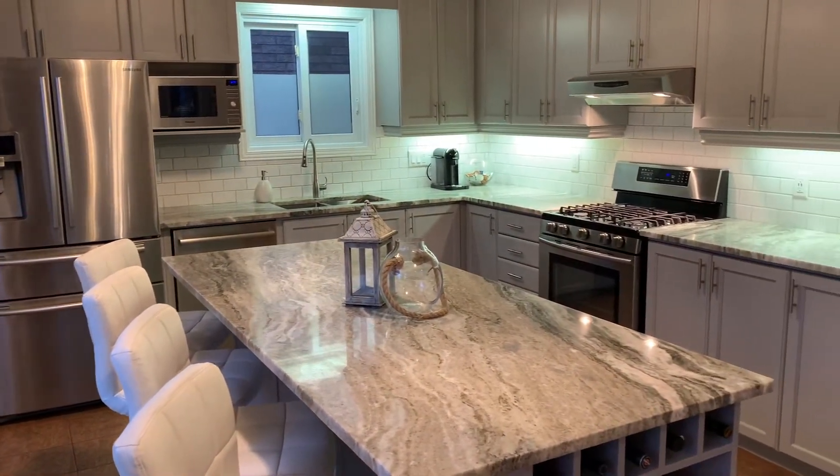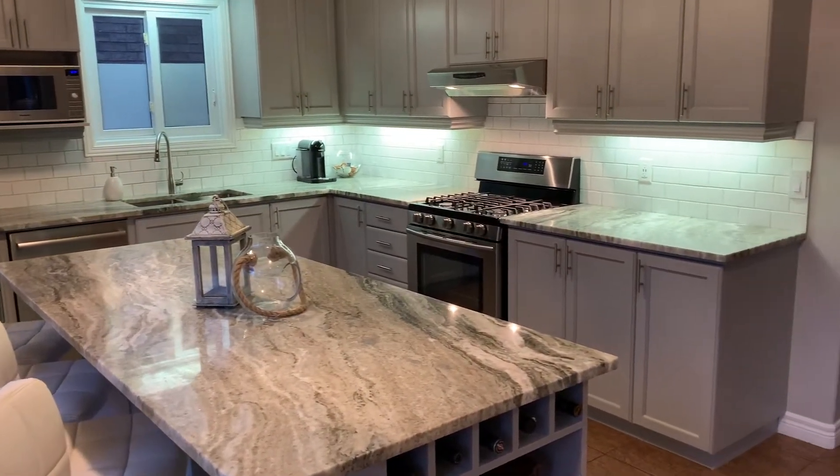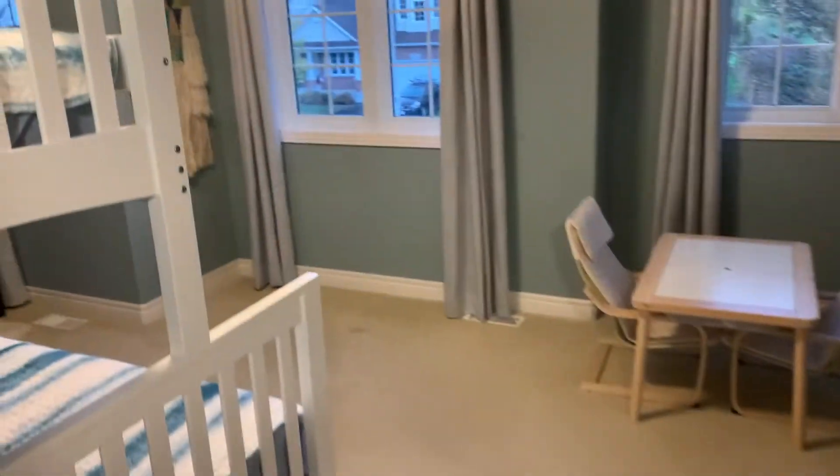The great room is open concept to the lavishly upgraded kitchen. The kitchen is a culinary delight featuring a large island, granite countertops, and modern backsplash.